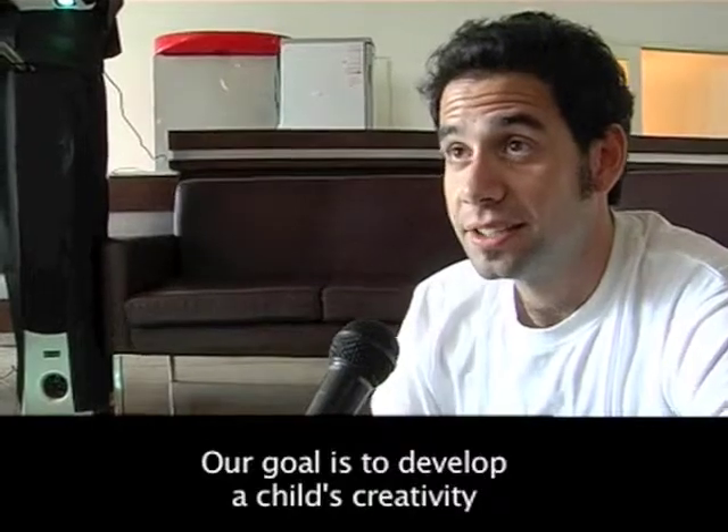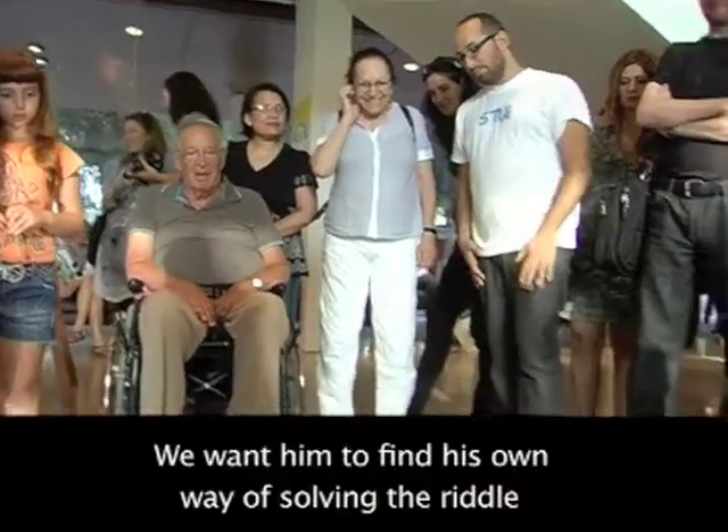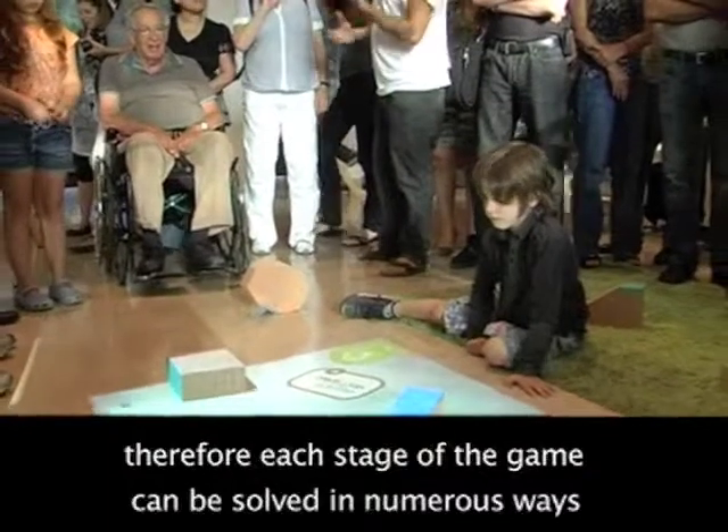We want to expand the creativity of the child. We want to use the tools that he can't do otherwise, because in every step it's possible to use a lot of tools.